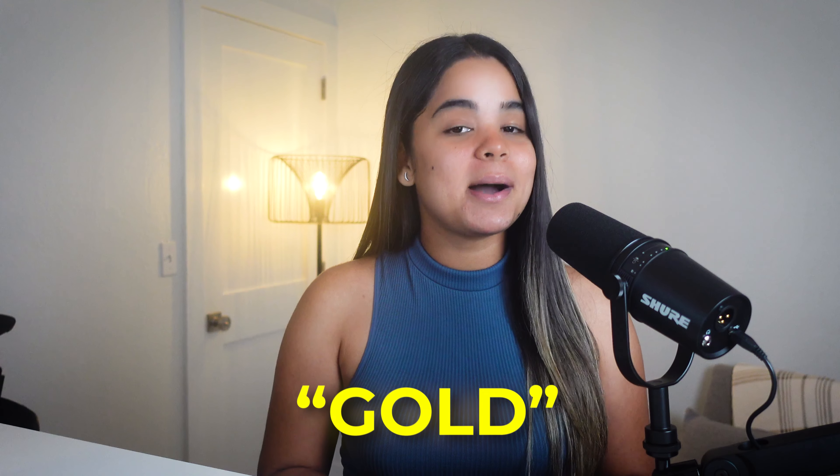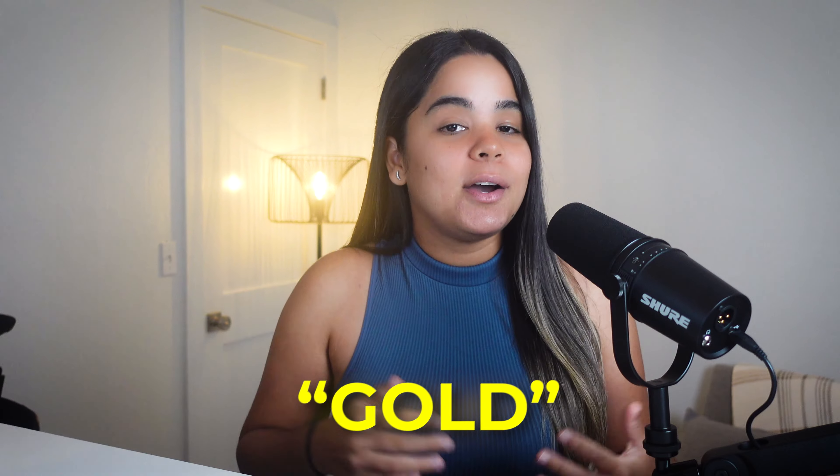Let me know below your thoughts on this card and if you plan to get it. Also, if you made it this far into the video, comment the word 'gold' so I know who my loyal besties are. If you enjoyed this video, make sure to watch these other ones next!